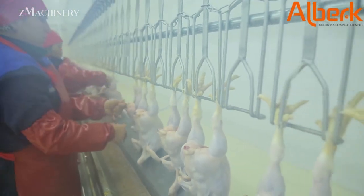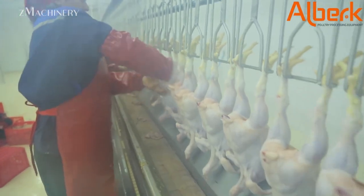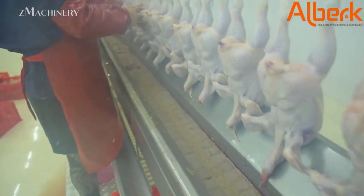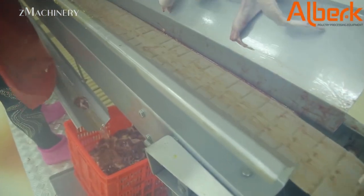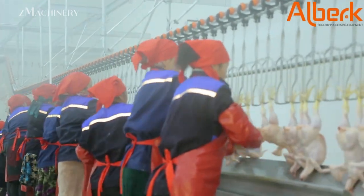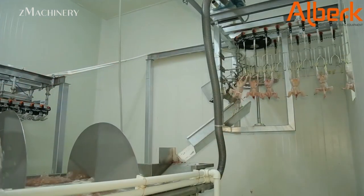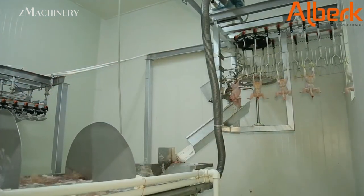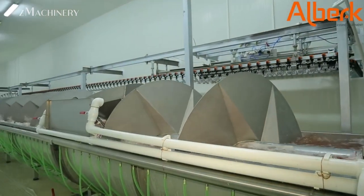Next, the carcasses are moved via a conveyor belt to the evisceration section, where internal organs are removed. This is one of the most sensitive stages in poultry processing, as hygiene and precision are critical. Automated evisceration machines ensure consistent performance, minimal contamination, and compliance with strict sanitary standards. Organs such as the liver, heart, and gizzard may be separated for further processing or sale.